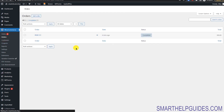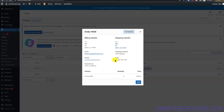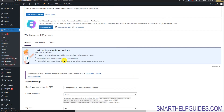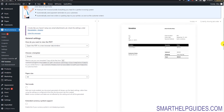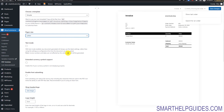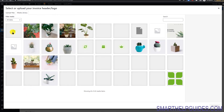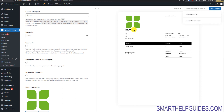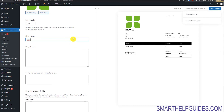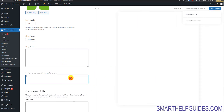You can also print bulk shipping labels and invoices from the PDF Invoices settings. You can search for orders and print them, choose paper size, add your logo, shop name, shop address in the footer, and link your terms and conditions. This gives your invoices and packing slips a professional, branded appearance.